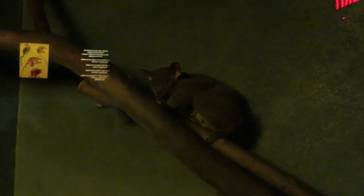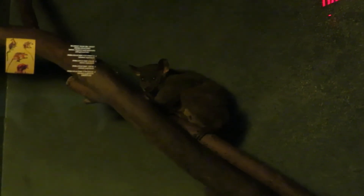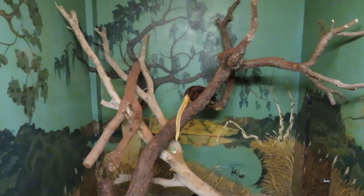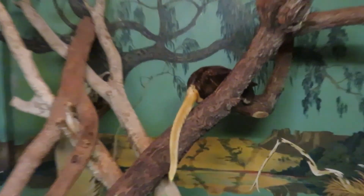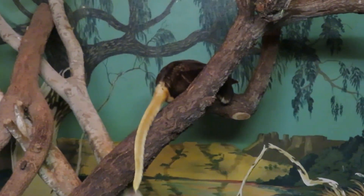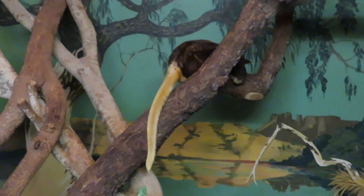It's kind of cute. We got Matschie's tree kangaroo — the Matschie's tree kangaroo is right over there. It also has a very long tail, and it's taking a nap.